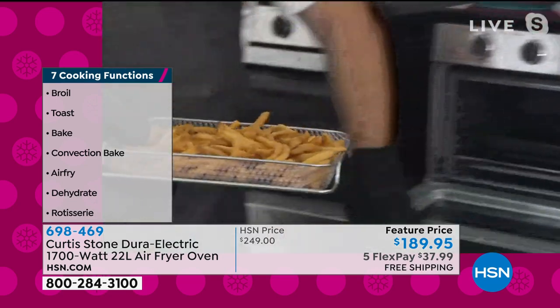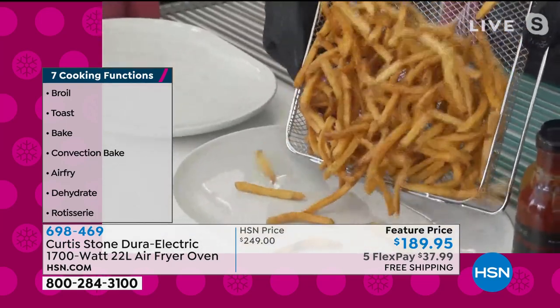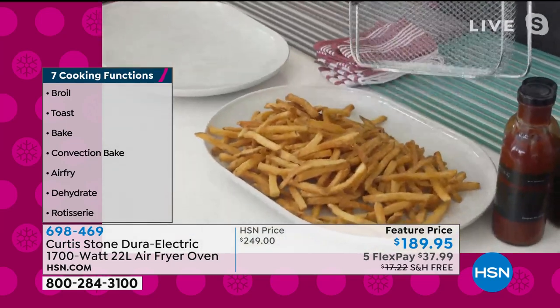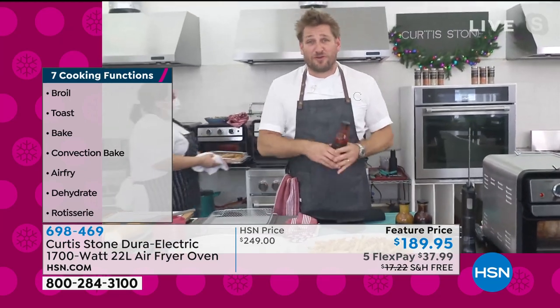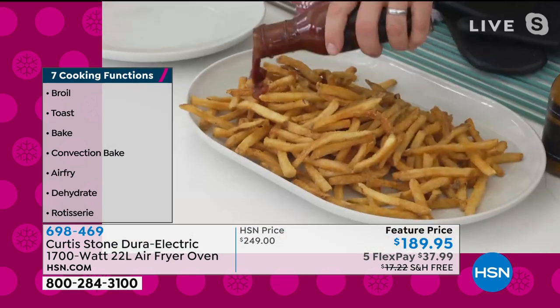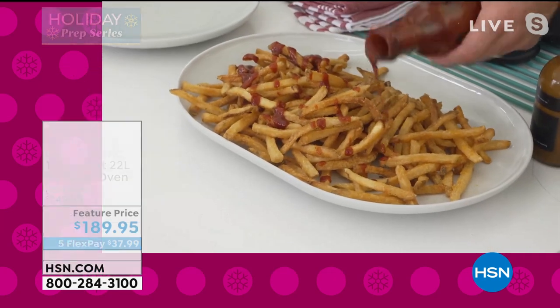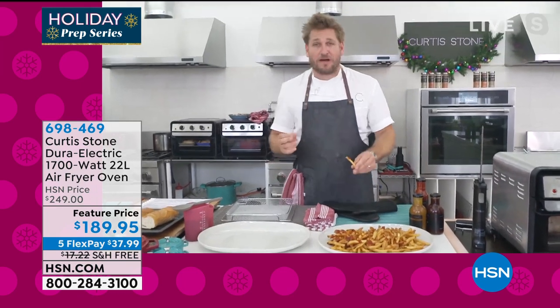Let's start with the obvious — these gorgeous French fries. Listen to how crispy they are. Normally, you'd be feeling bad about yourself eating all this fried food. Well, guess what? You're not. With air fryers, you get the beautiful flavor and crispness of fried food without all the calories, and that's what we love about them.